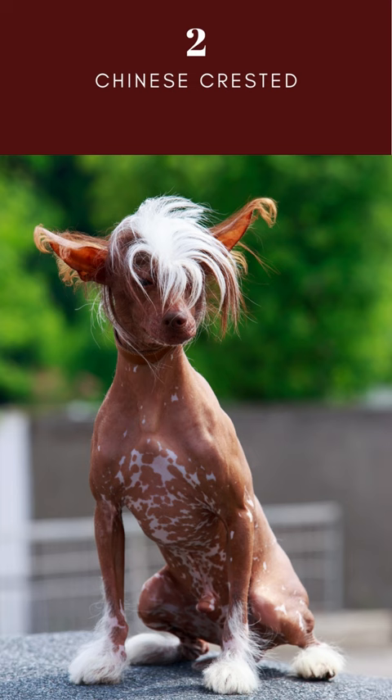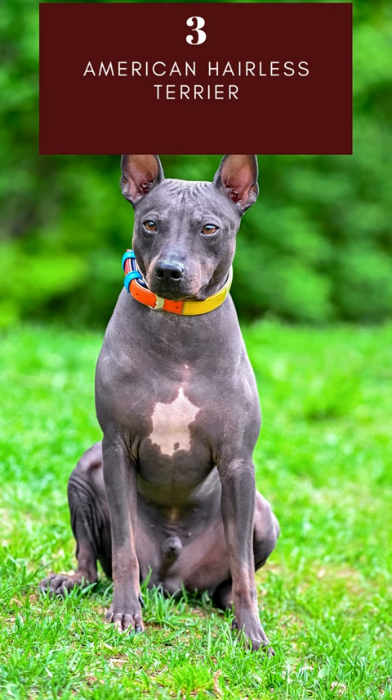The American Hairless Terrier is a breed of dog that has no hair. They are known for their intelligence, loyalty, and courage. They are also known for their ability to get along well with children and other pets.